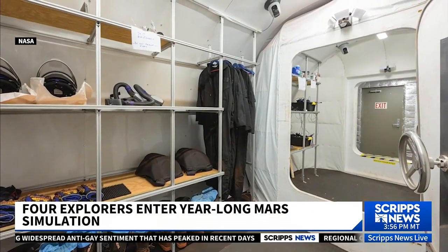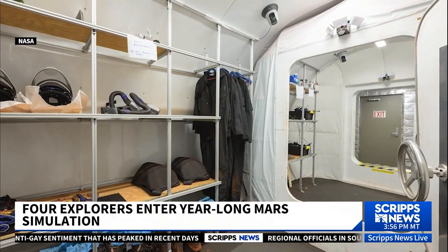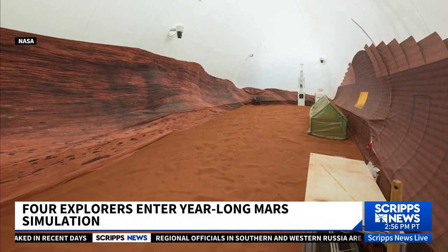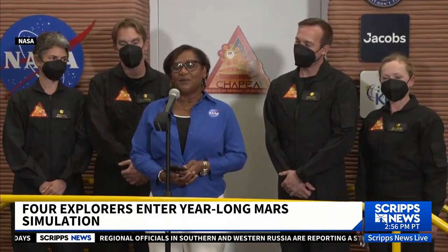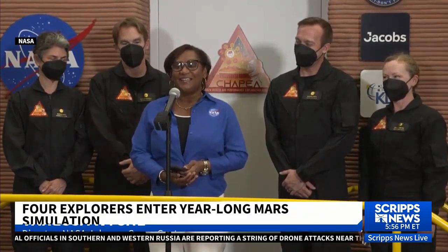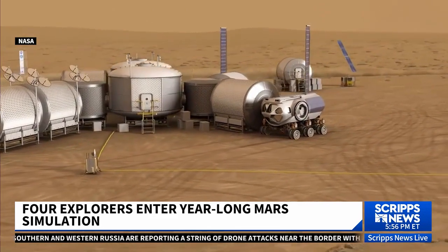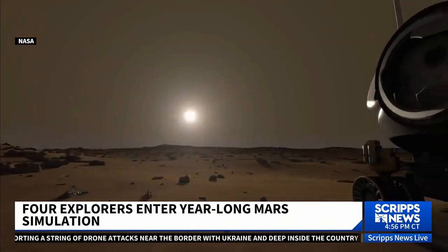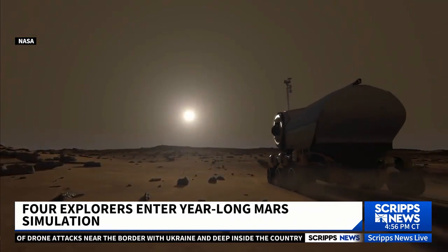Fake Mars will also allow the crew to put on spacesuits and head out of the airlock into a simulated Mars landscape, an area they call the Sandbox. One year from now, when they come out with great success, we will all be here waiting. This mission is the first of three, as NASA looks forward to the day when humans finally return to the moon and eventually go on to the Red Planet.